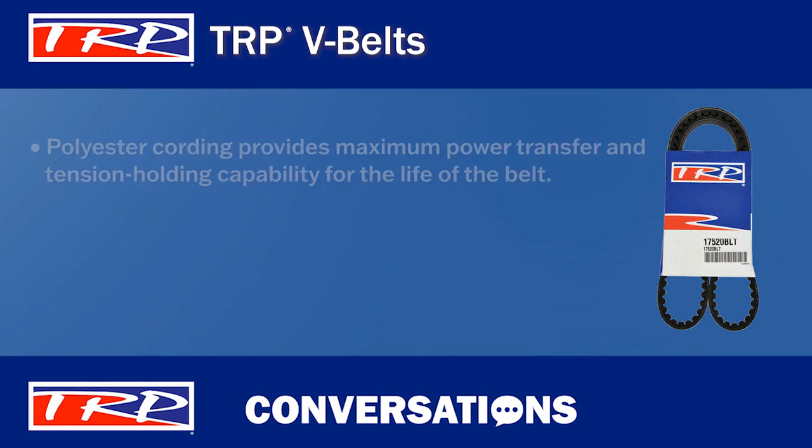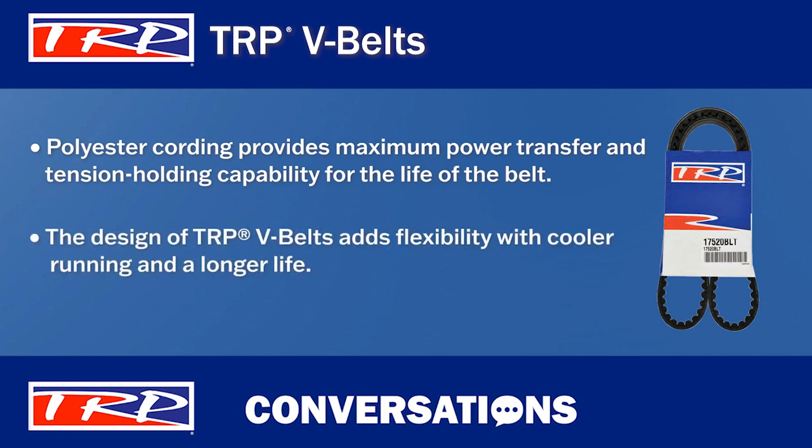TRP V-Belts use polyester cording that provides maximum power transfer and tension holding capability for the life of the belt. Each of these important design features help TRP V-Belts to be more flexible so they run cooler and last longer.